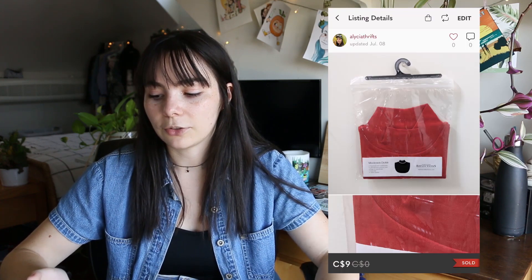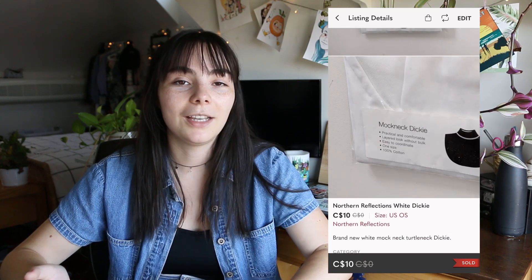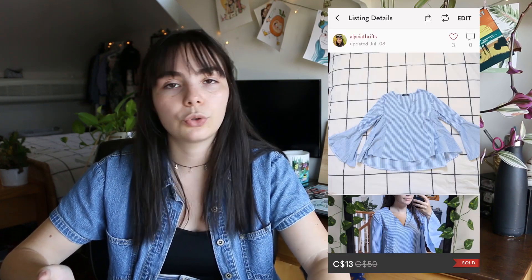Next on Poshmark I sold another bundle — a Northern Reflections red dickie and a Northern Reflections white dickie, both brand new in packaging. I sold both for $12 and made $7.53, which didn't meet my $10-per-item mark, but since these were small accessories I was okay with it. Then I sold a Mango striped blouse for $13, making $8.53 — once again didn't hit my target, but a reasonable offer on a low-interest item.